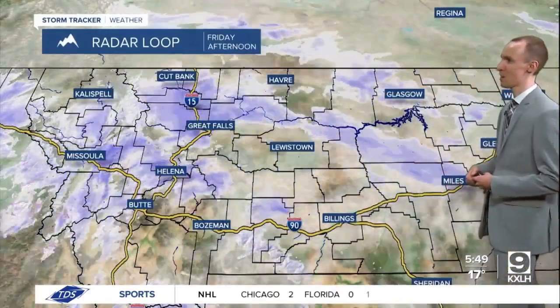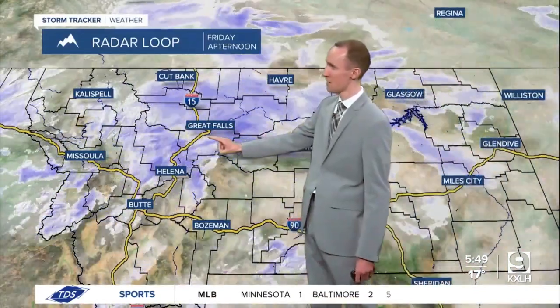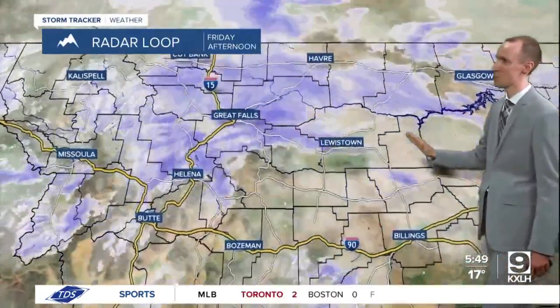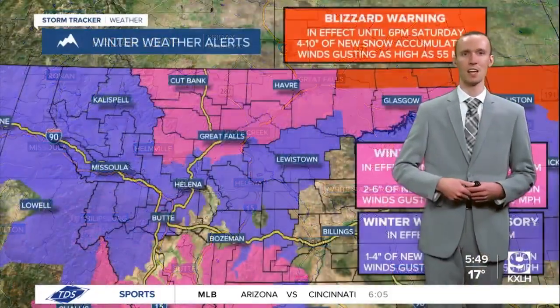As we take a look at satellite and radar, you can see the snow that has been around throughout the day, and some of that snow has been heavy at times. Right now, the heaviest snow is currently east of I-15, and that band of heavy snow will continue to work its way eastward as we go through tonight. Around the Helena area, the heaviest snow for the most part is done with, but we still have some light snow around right now.